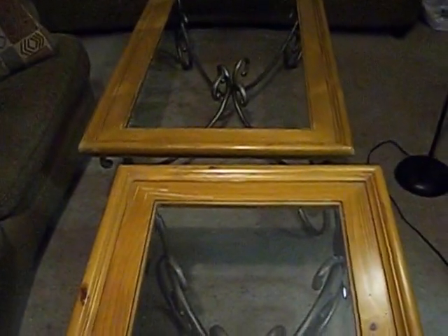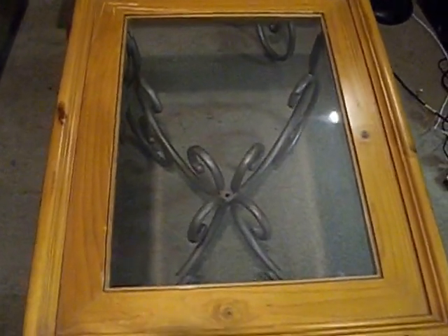Well hello again. Here we are with the two tables that we have for sale that are on Craigslist. Here we have the smaller coffee table and it does have the glass here. You can hear and see.